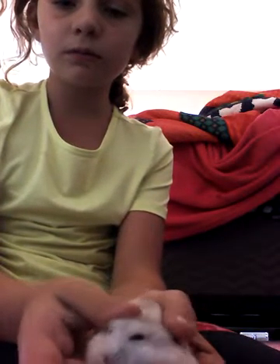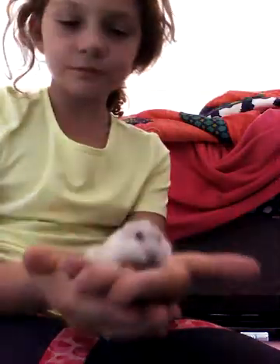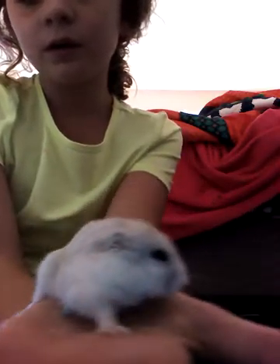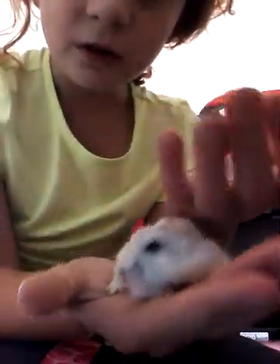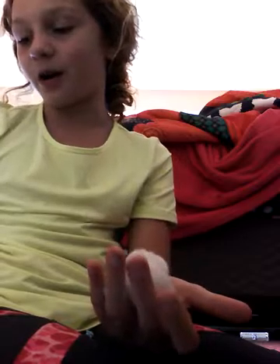Here she is. She is almost three months old. Her name is Coco, and I'm going to be posting some other videos about her on YouTube.